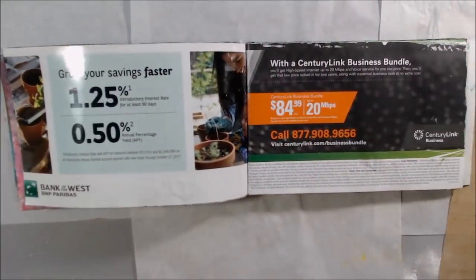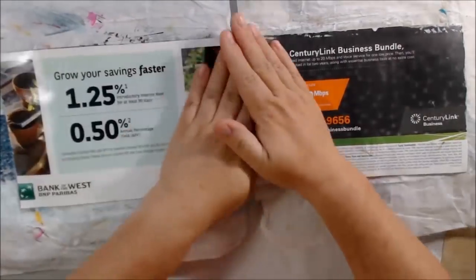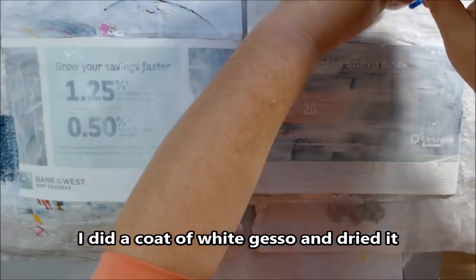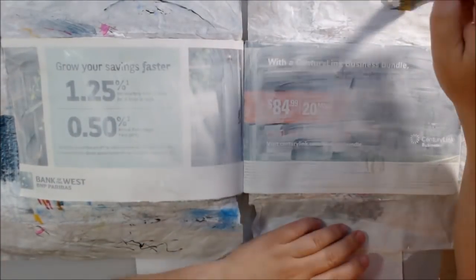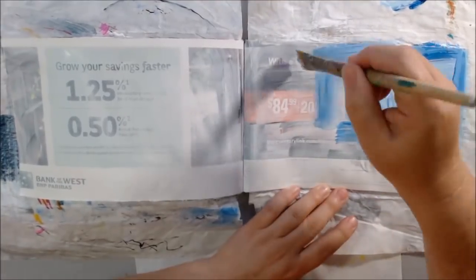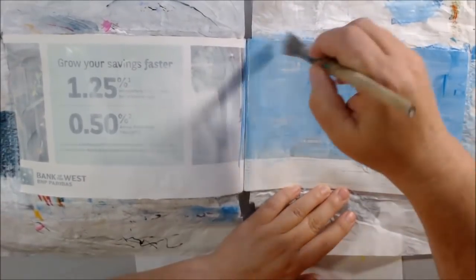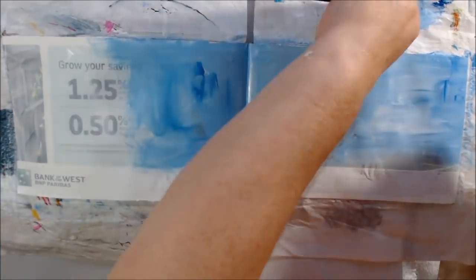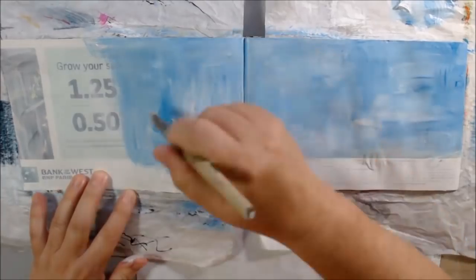Hello everyone, it's Shel C from PaperOcotilloStudio. Today I'm bringing you really the last of the hashtag art journal habit 2017 challenge pages. This book will be done and over with and we'll never see it again — it's going on the shelf. This is the prompt for day 27, one of the ones I missed when my computer was misbehaving, and the prompt is sweet.